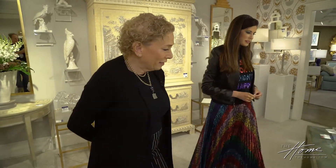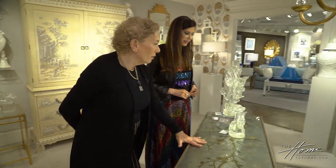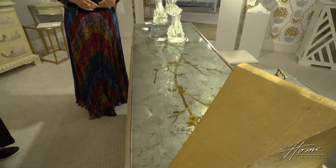I thought this was pretty as well with the Eglomise. Oh yes, it's gorgeous — again with that chinoiserie feel to it.